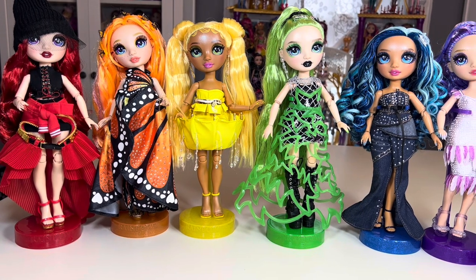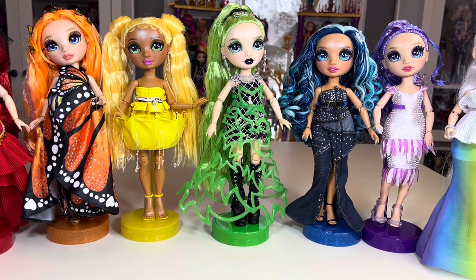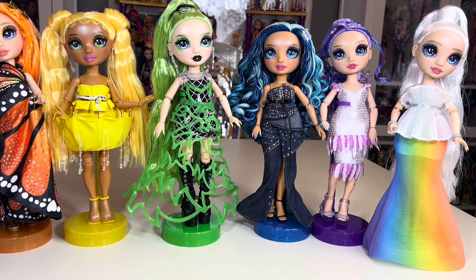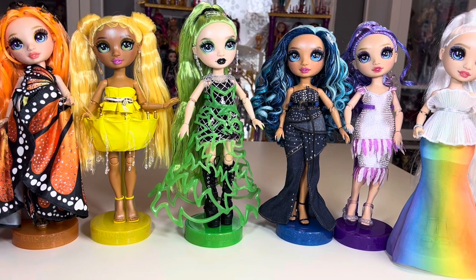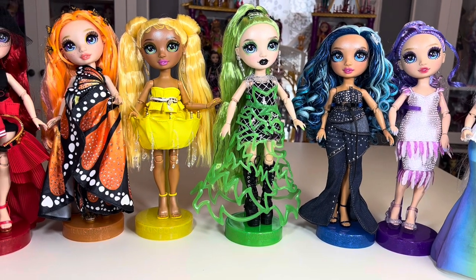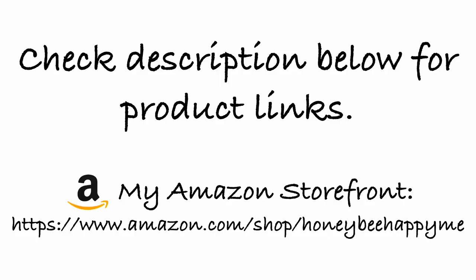Final thoughts: I really like the execution of these dolls. I think they effectively recreated the animated versions in three-dimensional doll form and they're all really pretty. I was a little confused by the inconsistencies in what they came with, but overall I'm happy with all of them. Let me know your thoughts by commenting below.